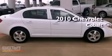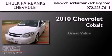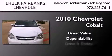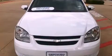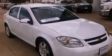This is a 2010 Chevrolet Cobalt. Its top features and packages include the appearance package and a tire pressure monitoring system.